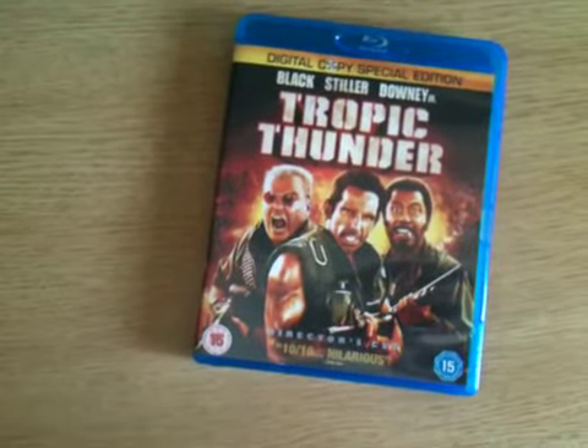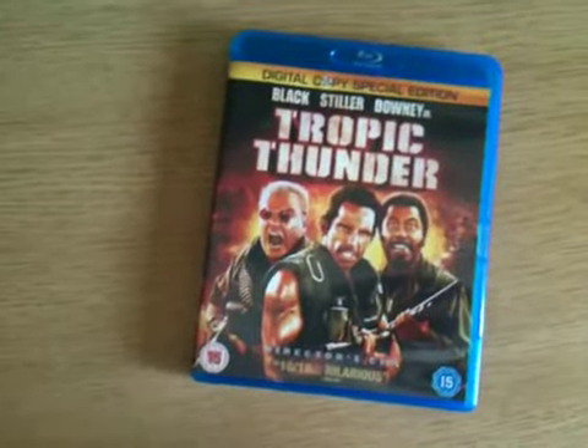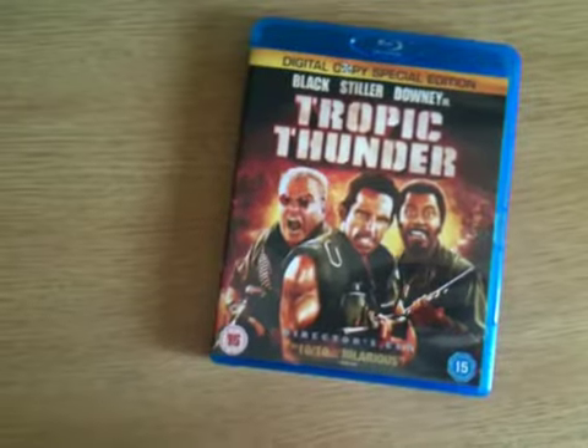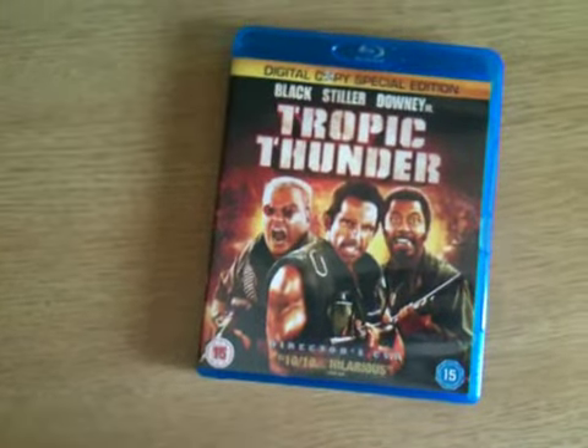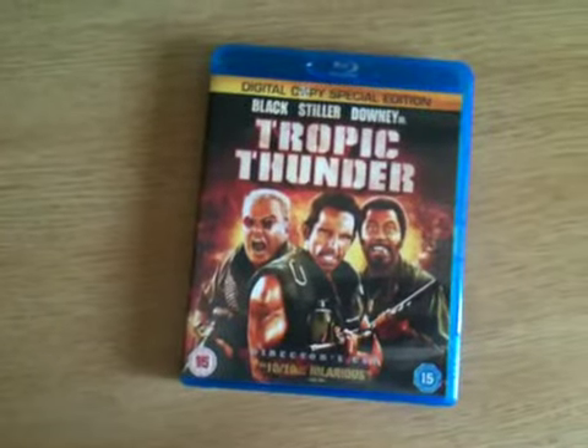I'm going to give it 4 out of 5 for movie, 4 out of 5 for picture, 4 out of 5 for audio, and 3 out of 5 for extras. Thanks for watching this video.